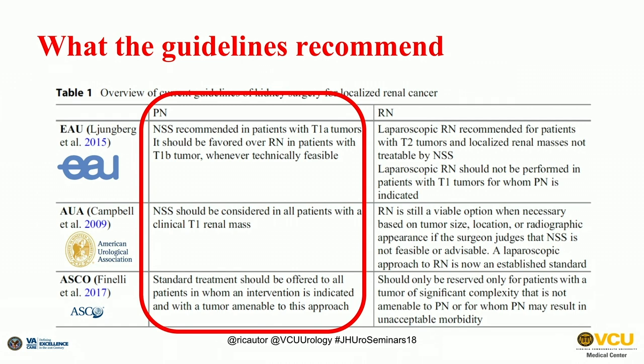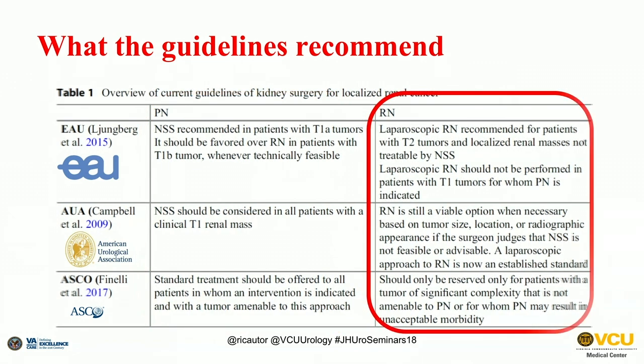The EAU, the AUA, and ASCO basically recommend the same thing, whereas radical nephrectomy remains the standard option for clinical stage T2 masses — those above 7 centimeters — which are of course more challenging in terms of surgical planning.